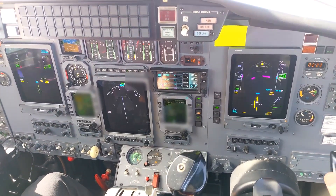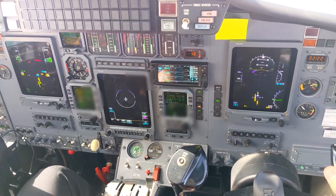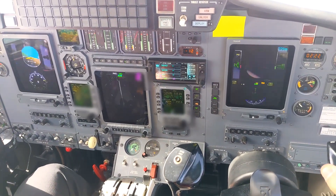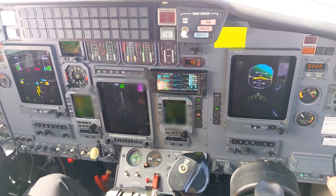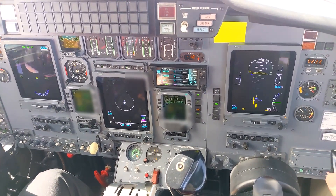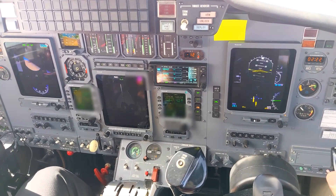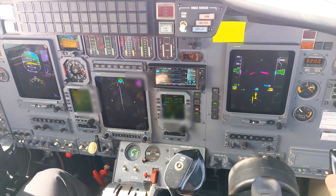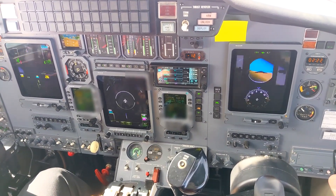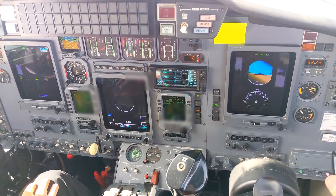Are you on course again or are you still doing the maneuvers? We have one last maneuver — we're basically on course. One more maneuver straight ahead, then we'll continue climbing and proceed on course. Just be advised, you do have some moderate to extreme precipitation southwest of your position for 15 miles, about 20 miles in diameter. Roger, thank you.